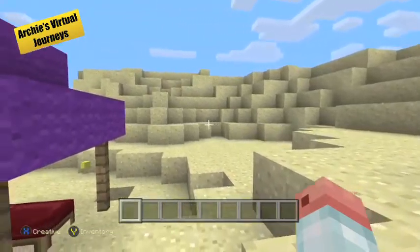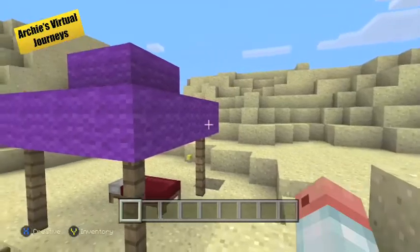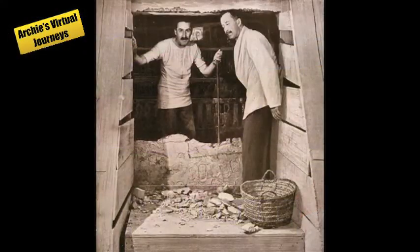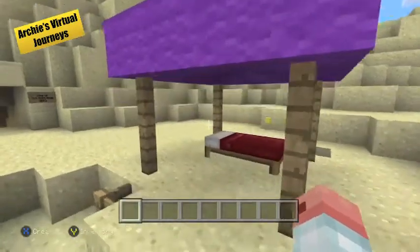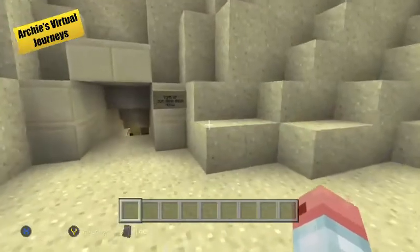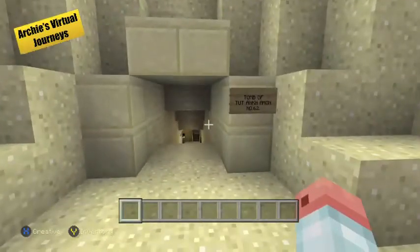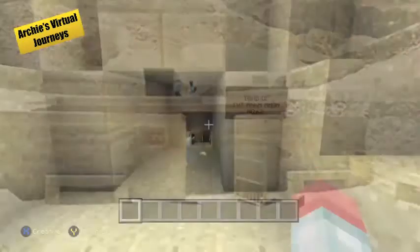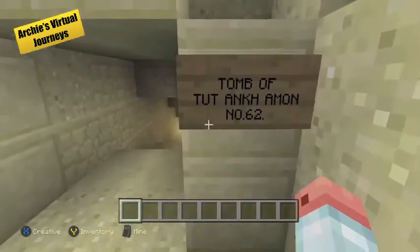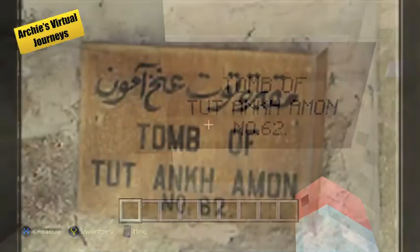This is Howard Carter's tent. He discovered Tutankhamun's tomb in 1922. This is the entrance he discovered, and this sign marks the entrance today.